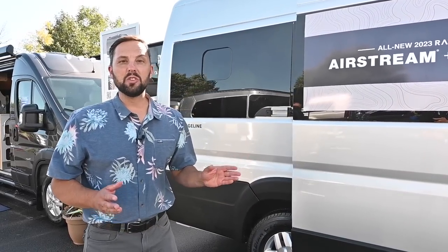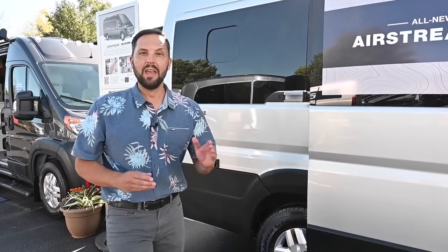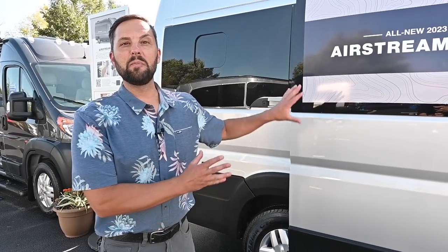The base MSRP is $131,882 and there's only one available factory option — a pop top that will give you sleeping for two additional people. Yes, this van can sleep up to four people.